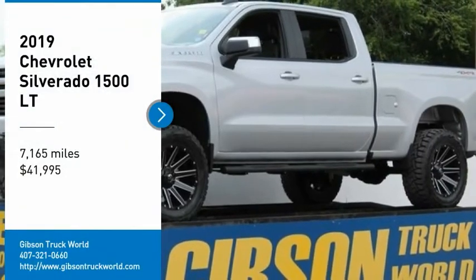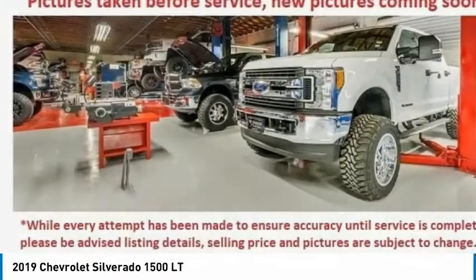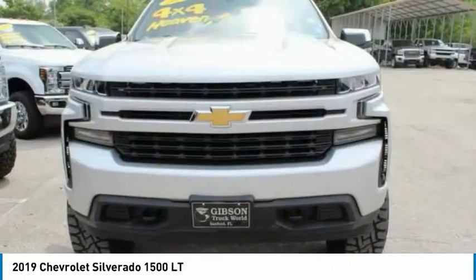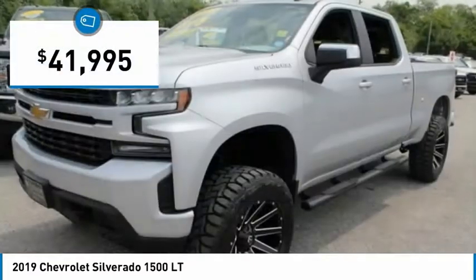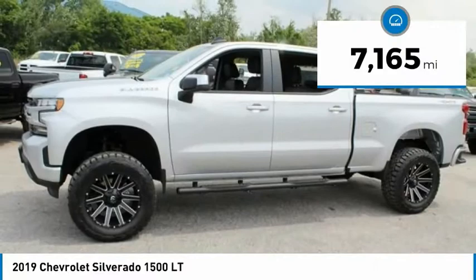From Test Drive, the 2019 Silverado 1500. The Chevy Silverado 1500 has the lowest cost of ownership of any full-size pickup and is priced below $45,000. This vehicle has less than 8,000 miles.